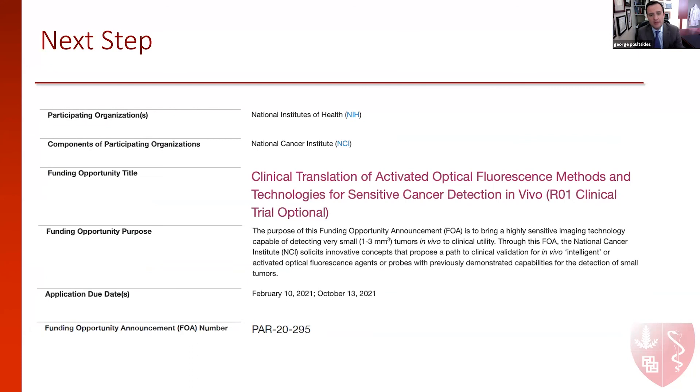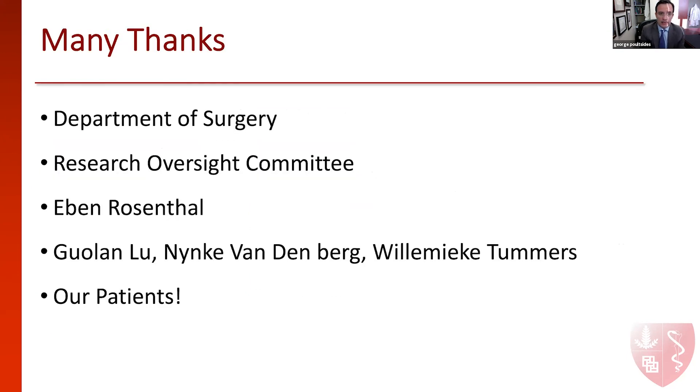Based on this data, our next step is to apply to a funding opportunity announcement which fits perfectly with what we're doing. This is part of the NCI's cancer emergency initiative, essentially trying to bring highly sensitive imaging technology capable of detecting very small tumors in vivo to clinical utility. We're planning an October 2021 submission and are utilizing the Grant Writers Workshop one-on-one consultation option. This work could not have been done without the support from the Department of Surgery and the Research Oversight Committee who selected this proposal.